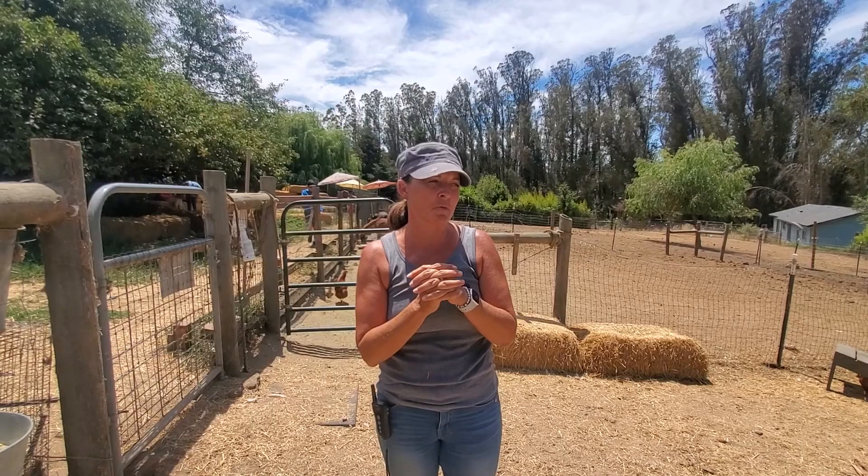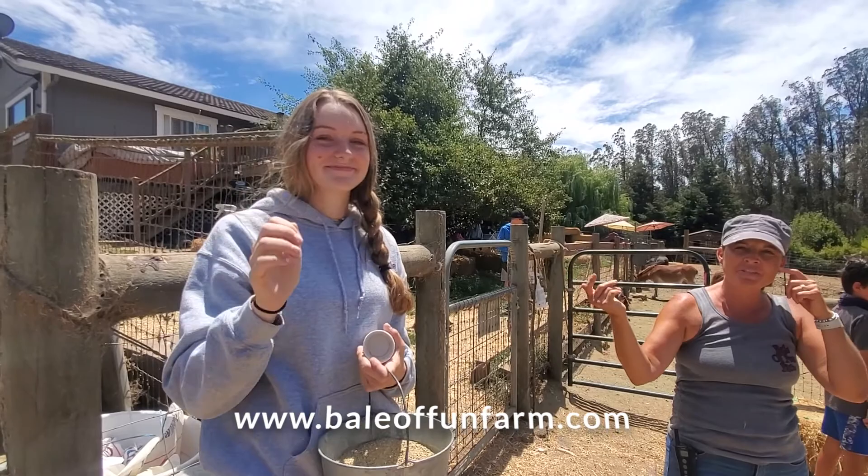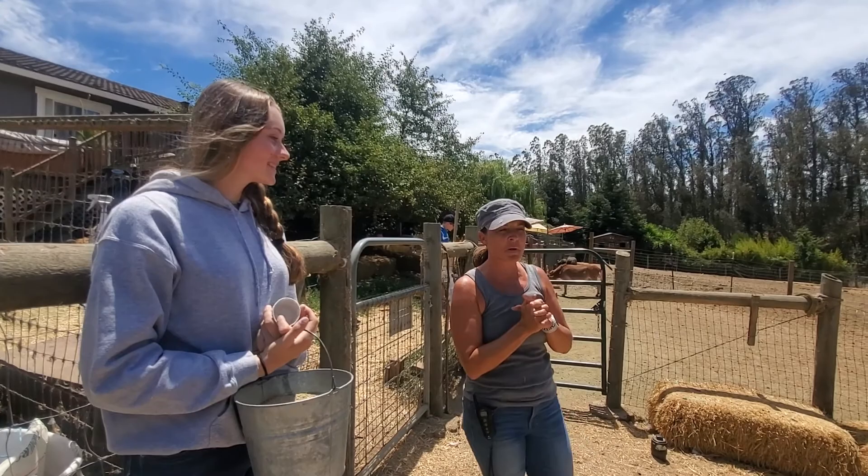This is Hannah, one of my main helpers here at the farm. She works with us and helps kids hold animals, feed animals, and pet animals. Almost every animal at our farm is a rescue or a surrendered animal, so we take in animals that need a home most of the time. And that's it — come check us out.